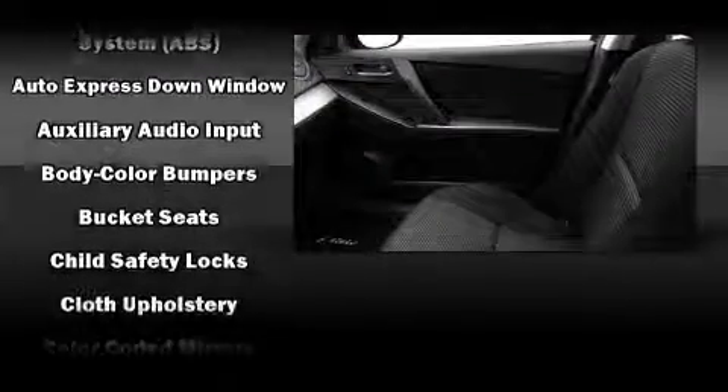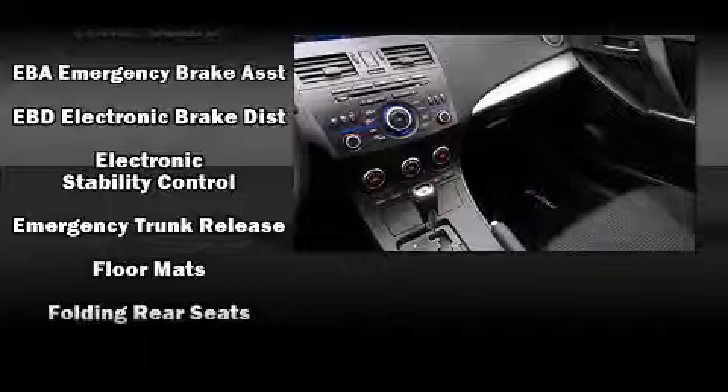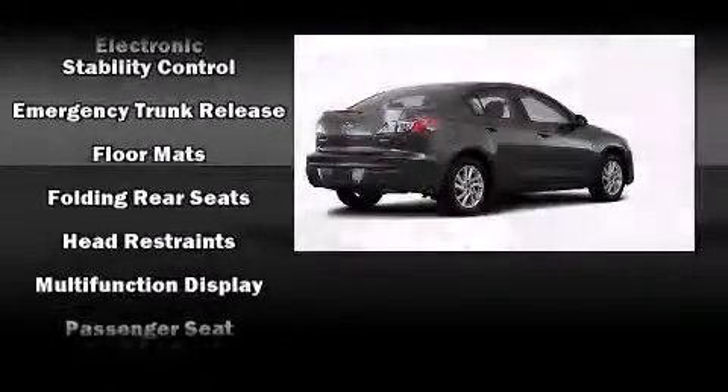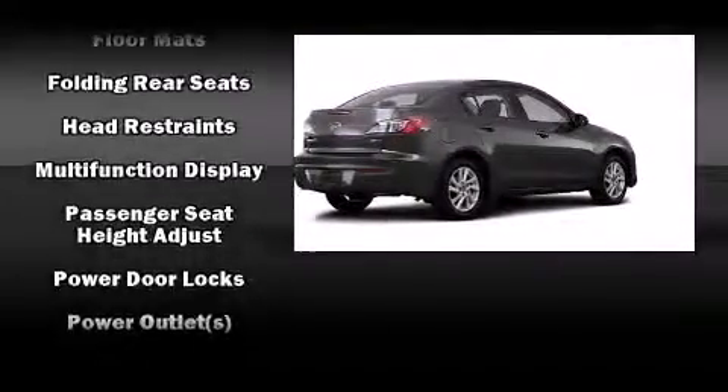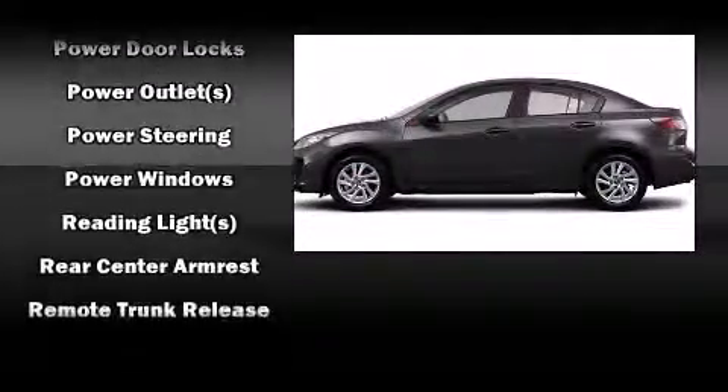Mazda ensures the safety and security of its passengers with equipment such as dual front impact airbags, head curtain airbags, traction control, anti-whiplash front head restraints, ignition disabling, and four-wheel disc brakes with ABS. Brake Assist technology provides extra pressure when applying the brakes.